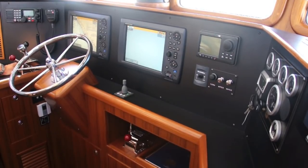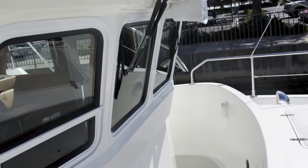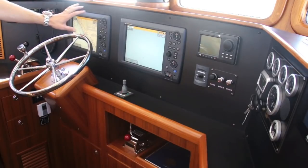Here in the Nordhavn 40 wheelhouse, one of the first things that stands out — kind of an iconic feature of these Nordhavns — are these reverse rake windows. These are reverse-angled windows, and you can see here in the middle of the afternoon we're getting very little glare, and that's a result of the way these windows are angled. It's a nice safety feature that makes the boat easier to navigate and view the screens.